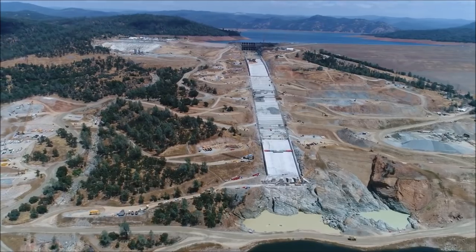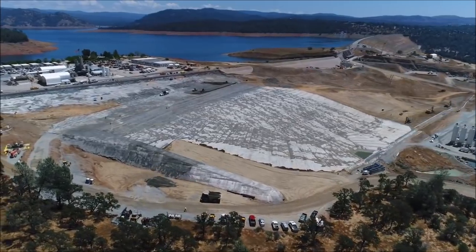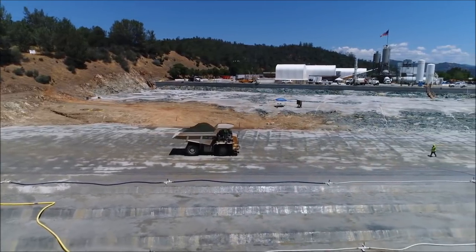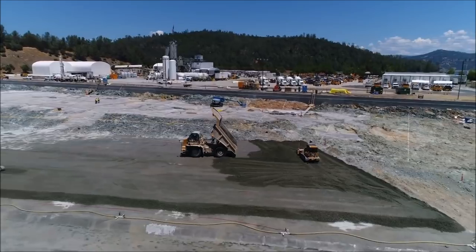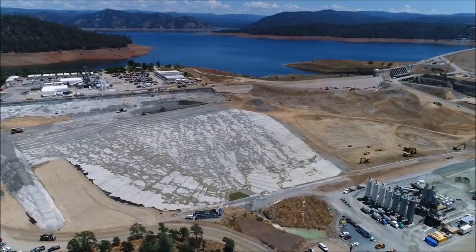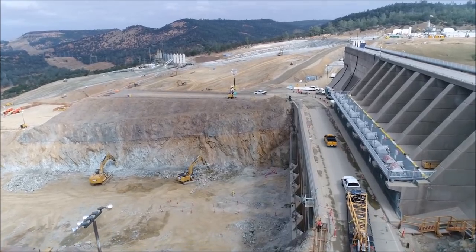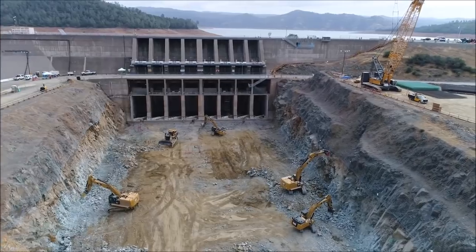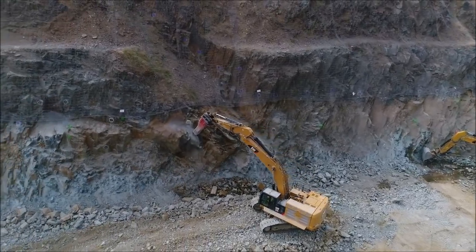This DWR drone footage was published on May 31st. Here's what 80% of the RCC pour looks like on the northern section of the emergency spillway in the stair-step pattern. This bare dirt area next to the RCC is where 40% of the foundation prep work is done on the southern section — RCC pour to follow. We then fly right over the gates looking at the construction and cleanup of the upper portion of the main spillway, trimming the walls back in preparation for dental work and structural concrete.